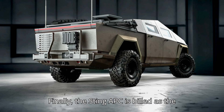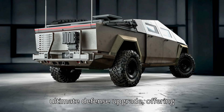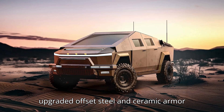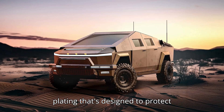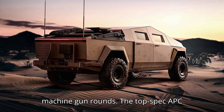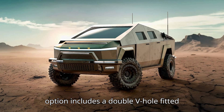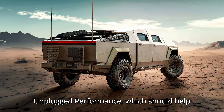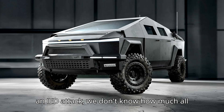Finally, the Sting APC is billed as the ultimate defense upgrade, offering enhanced IED and mine protection, and upgraded offset steel and ceramic armor plating that's designed to protect occupants from 14.5mm heavy machine gun rounds. The top-spec APC option includes a double V-hull fitted underneath the vehicle to protect the high-voltage battery, which should help with the claim that the EV can withstand an IED attack.